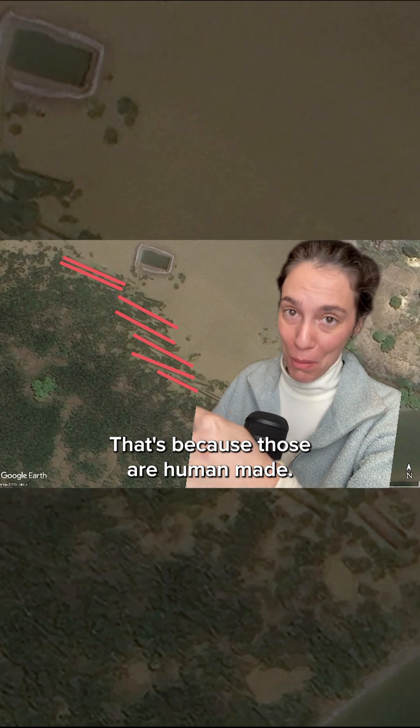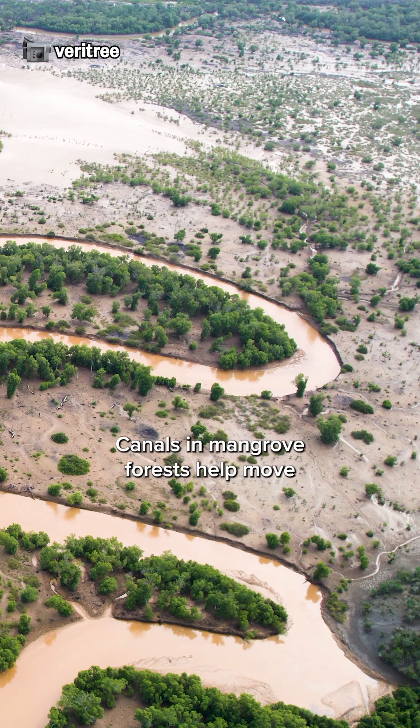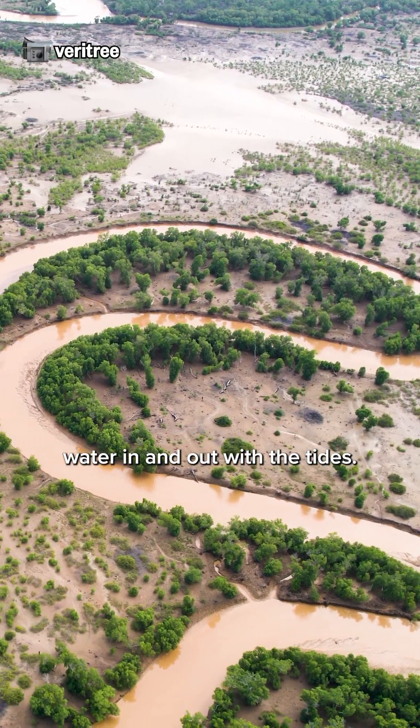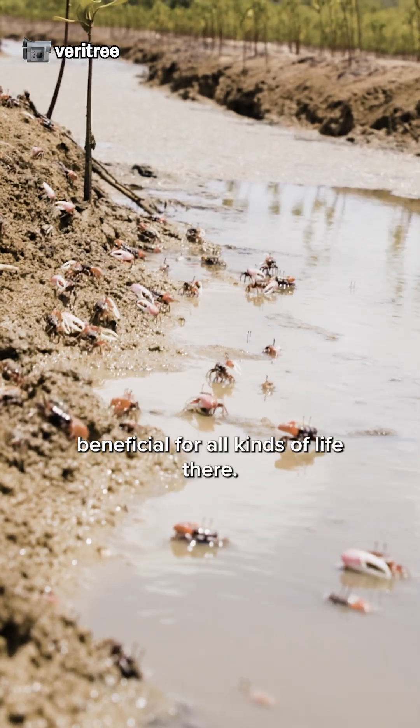That's because those are human-made, but they would naturally look more like this — winding and twisting through the landscape. Canals in mangrove forests help move water in and out with the tides. This brings nutrients to the soil, which is beneficial for all kinds of life there.